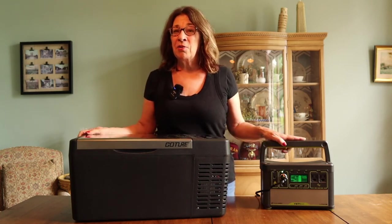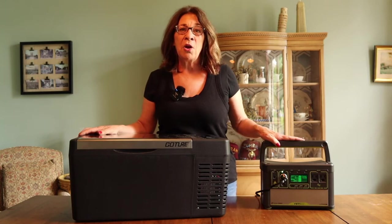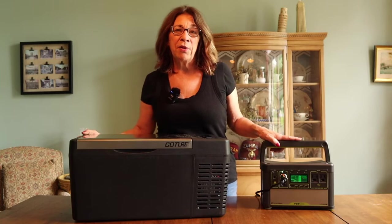Hey everyone, welcome to Camp Maimai. I'm Myra, and today I'm going to let you know how this little refrigerator worked for me on my 10-day cross-country road trip to the Grand Canyon.